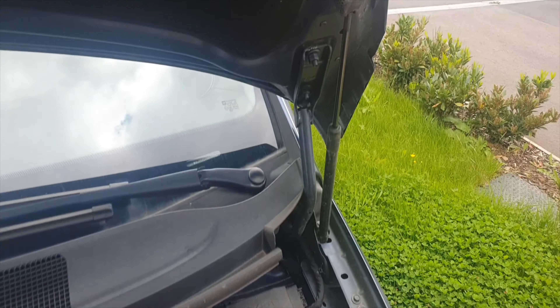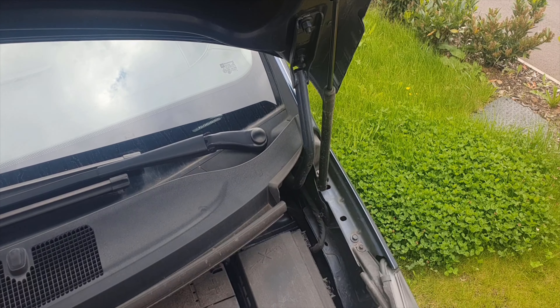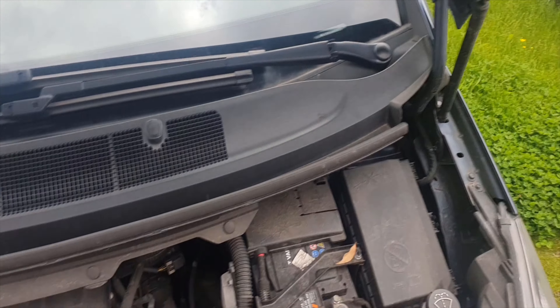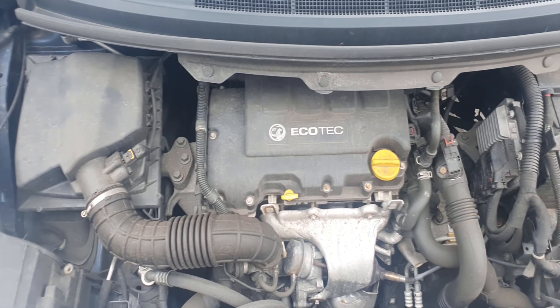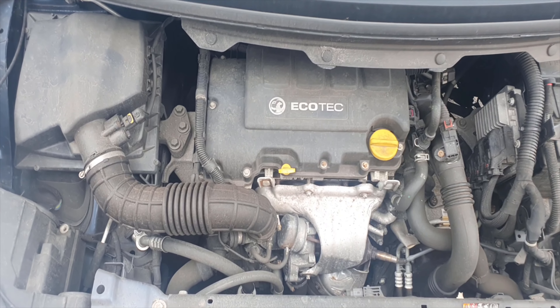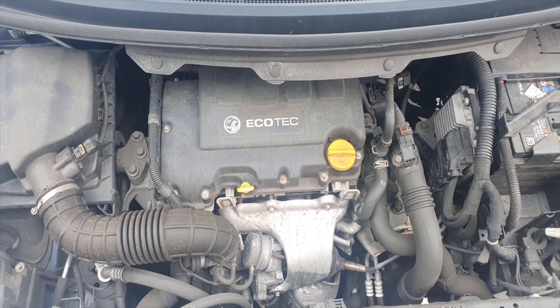A fifth reason to buy the Vauxhall Zafira Tourer — and there are actually two reasons here. First, the bonnet is held up by gas struts, which is very posh. But the main reason is this engine: this 1.4-litre turbo engine might be thirsty, but it's fast — have a look at this.